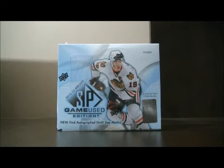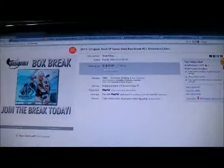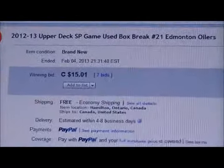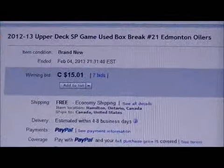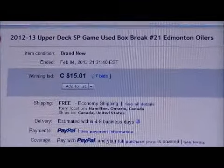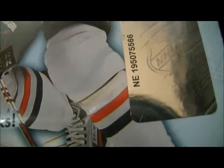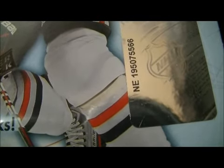Hello again everybody, welcome to our eBay box break. This is for the 2012-2013 Upper Deck SP Game Used box break number 21. Here's the last team up for auction — here's Edmonton. The box number is NE195075566.